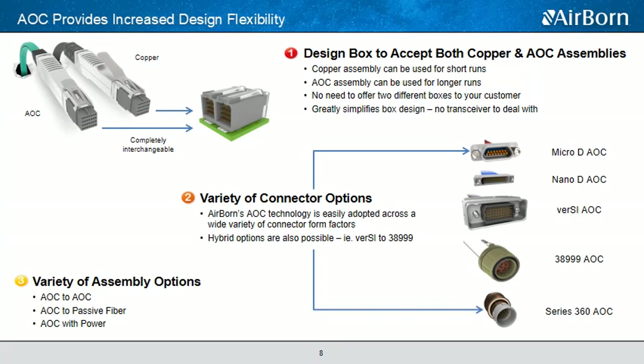Airborne's AOCs are available in a pretty wide variety of connector options. The SAOC products we're launching today incorporate our high-speed MicroPSI interconnect, but the technology behind it can be adopted across many other form factors. We plan to offer this in a high-speed high-density Versaline interconnect, our Nano-D interconnect, as well as our Series 360 circular sealed micro connector. In addition, we can provide hybrid versions — the AOC with an Airborne Versaline connector on one end and a standard MIL-DTL-38999 circular on the other end.